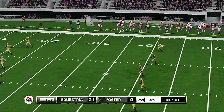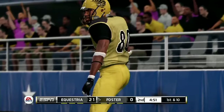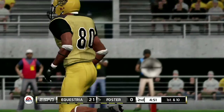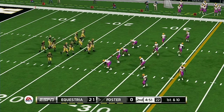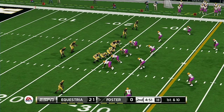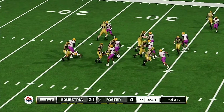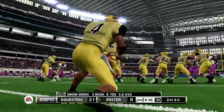Excellent kick — this one's going to be down in the end zone for a touchback. It was a pretty one-sided first quarter, but I wouldn't be surprised if things changed in a big way before halftime. A four-yard gain by the halfback on the option.